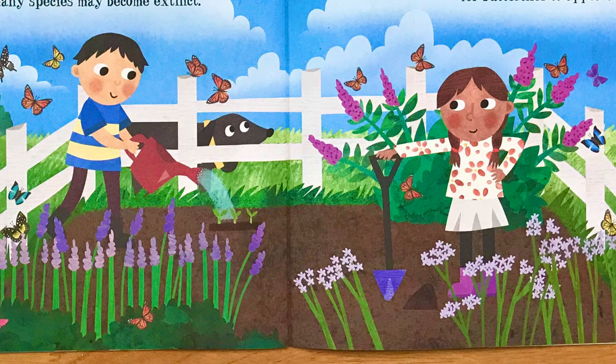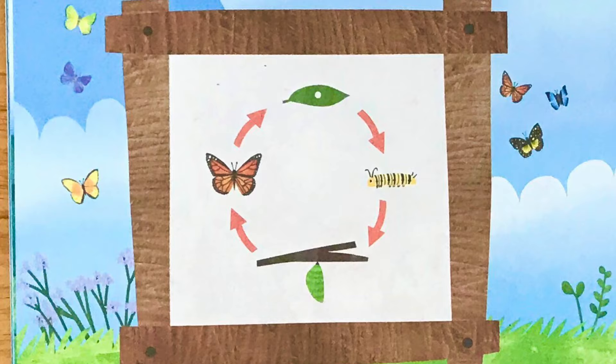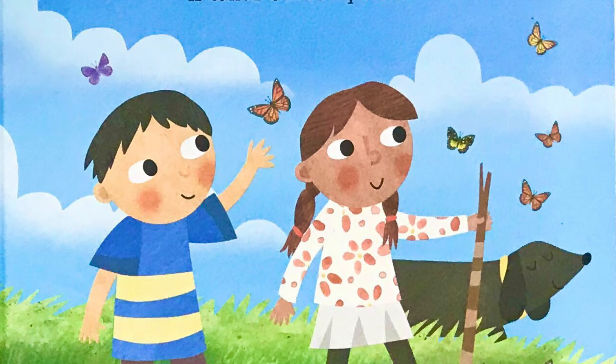A butterfly's life cycle has four different stages: egg, caterpillar, chrysalis, and adult butterfly. During its life, the butterfly transforms completely. This amazing process is called metamorphosis.